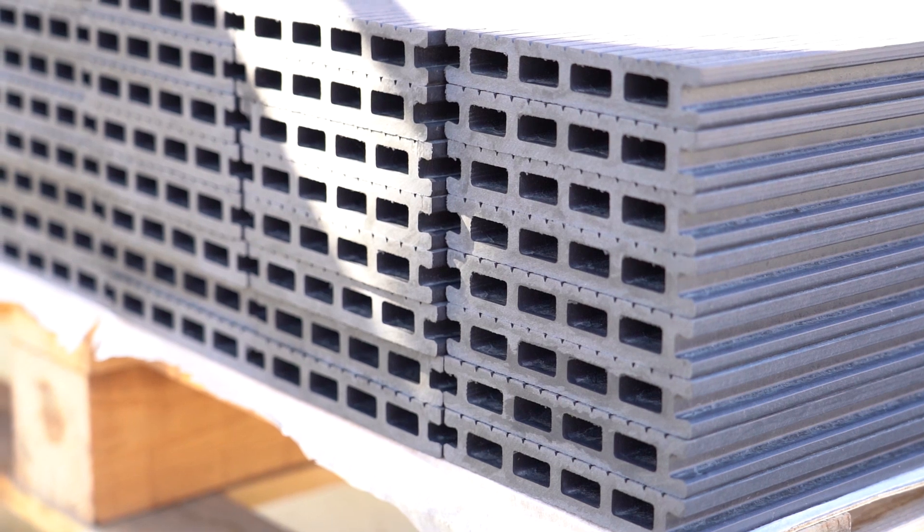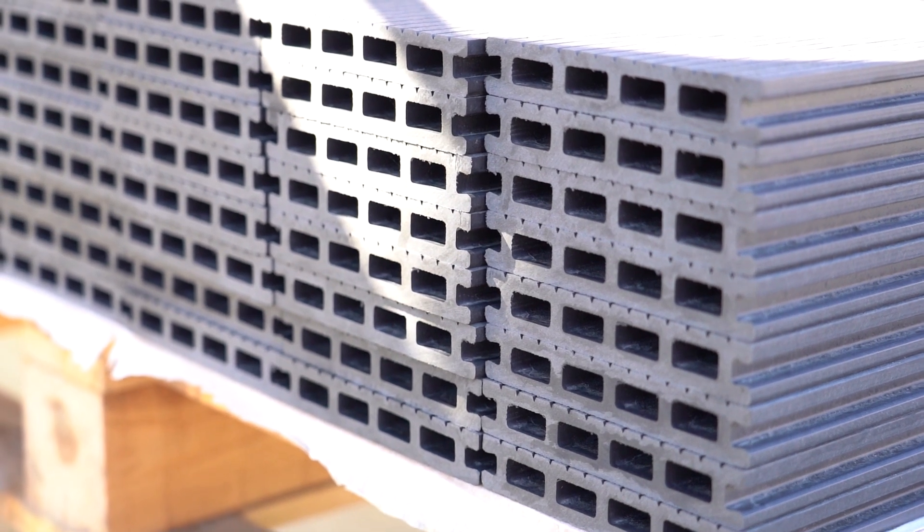We stock what we call the Sage Hollow and the Sage Solid, and we stock three colours: light grey, charcoal, and coffee. They are 3.6 metres in length and we sell a lot of them. The majority is light grey — that's our biggest seller. But they have a big range, so if a customer comes and asks for something from the catalogue such as the rustic, we'll give Sage a call, get a price, get availability, and go from there. There are some great ranges within Sage.